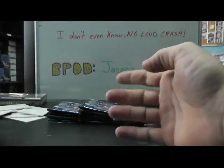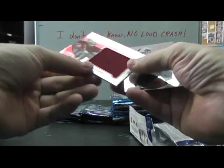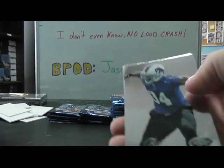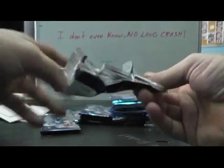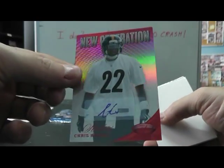Immortals Ed McCaffrey. Immortals Bill Romanowski. New generation Kevin Zietler. Redskins RG3 jumbo jersey red version, numbered to 149. Freshman fabric jumbo. Nice cards coming out of this - RG3, Justin Blackmon jumbo, Mark Ingram, Stevie Johnson blue. Chris Rainey autograph mirror red 250.